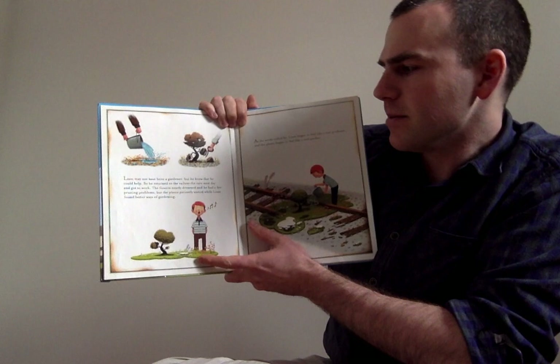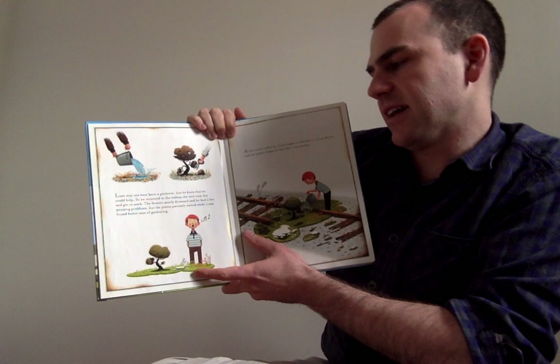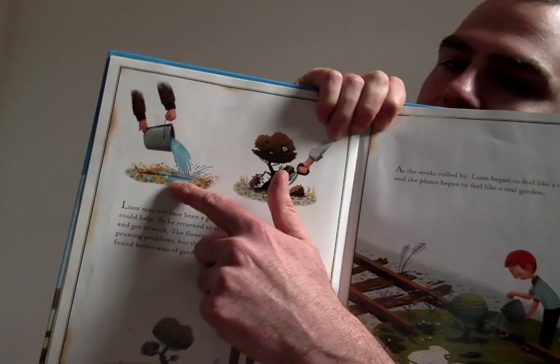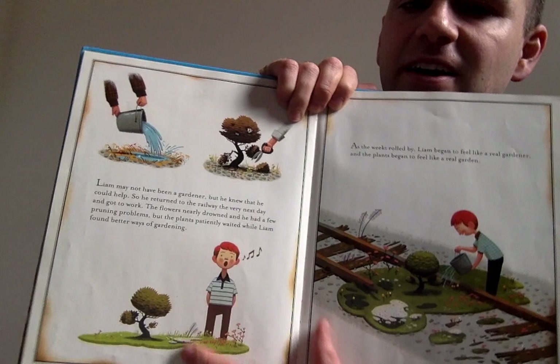Liam may not have been a gardener, but he knew that he could help. So he returned to the railway the very next day and got to work. The flowers nearly drowned, and he had a few pruning problems, but the plants patiently waited while Liam found better ways of gardening. Here he is giving some water to the plants, maybe a little too much. Here he is pruning the bush. And here — what's coming out of his mouth? Liam is singing to his garden. I love that.